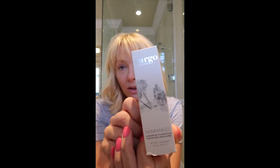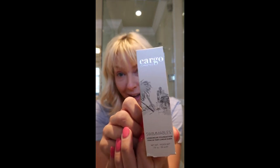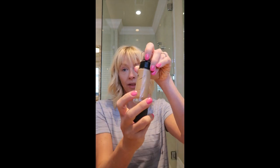All of it is Cargo Cosmetics from the Swimmable line. You can get a foundation, an awesome swimmable blush, some eyeshadows, a lipstick, and an eyeliner. I love the eyeliner — it's awesome.